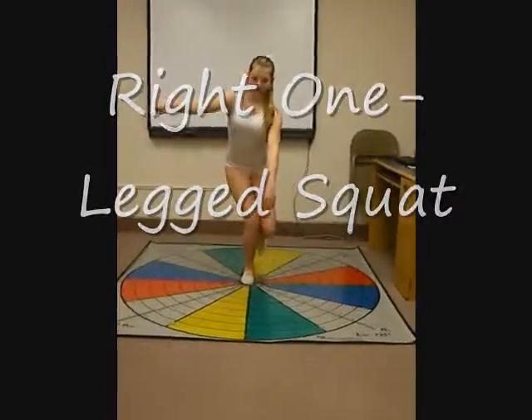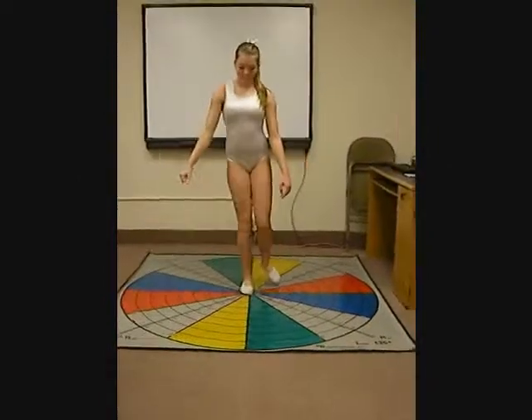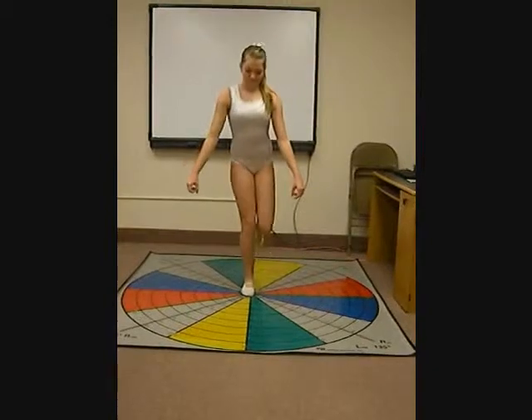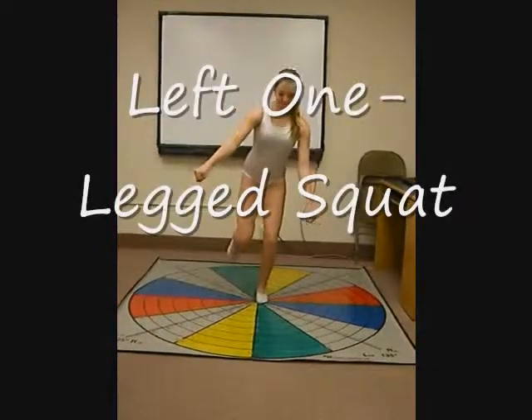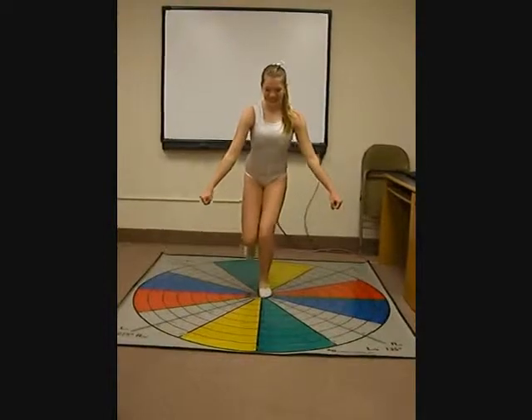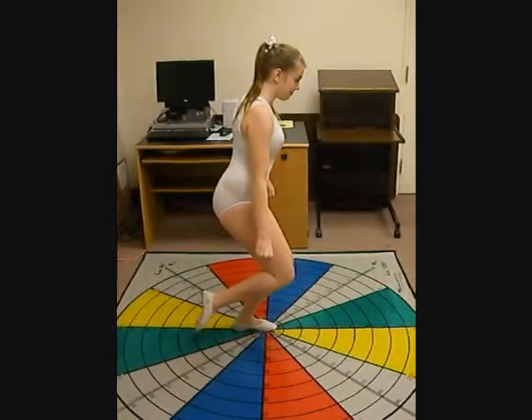During her right and left one-legged squats, her knees turn inward. Her whole firing sequence is off, which starts with her core, not allowing her glutes, hamstrings, and quads to fire correctly, making her knees unstable. She also leans very far forward again due to her weak core.